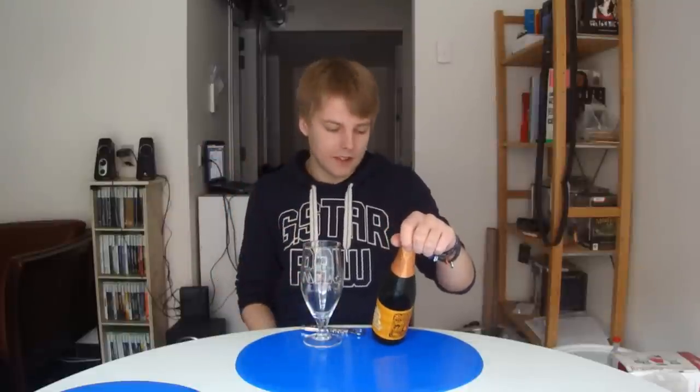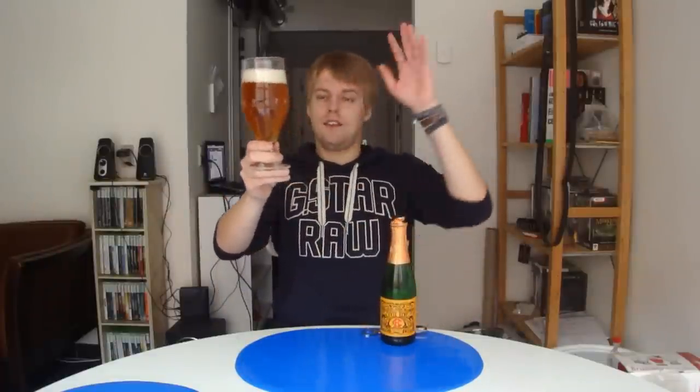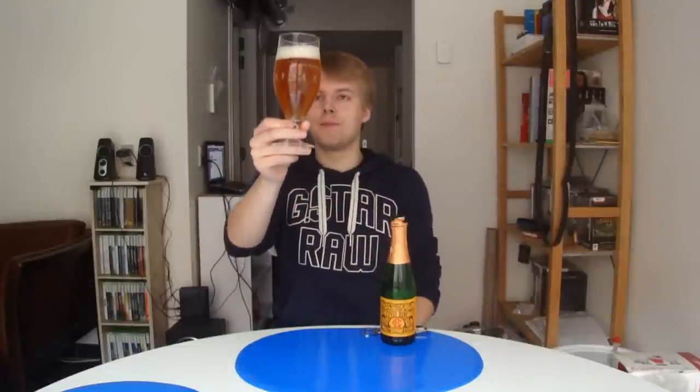But today I'm going to be looking at the Cuvée René Gueuze Lambic Grand Cru, at 5.5%. These beers are authentic Lambics in the sense that they do the whole spontaneous fermentation and they're actually sour. So without further ado, let's get this one cracked open. Lots of carbonation, very effervescent, and a very hazy orange-ish color with a nice white head.